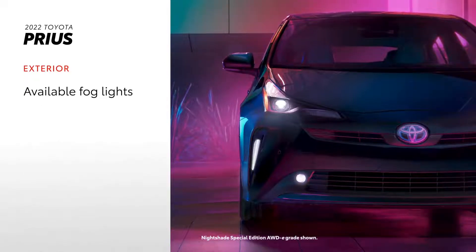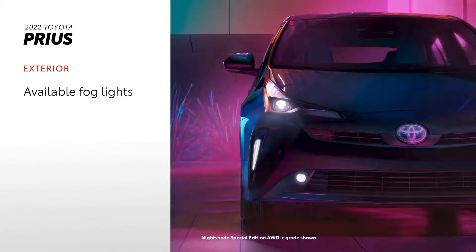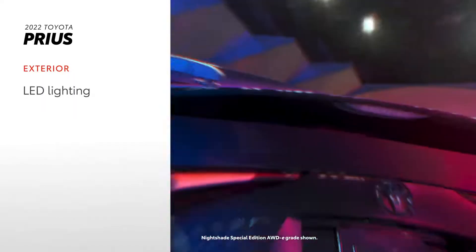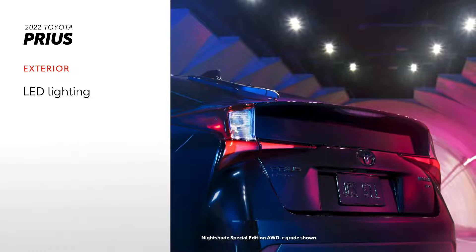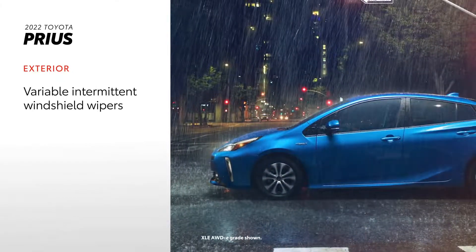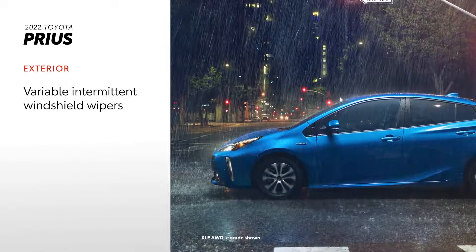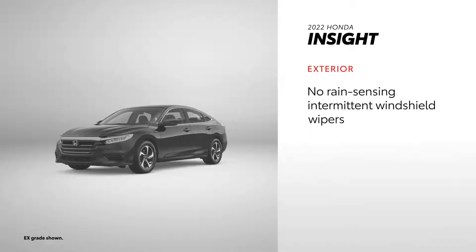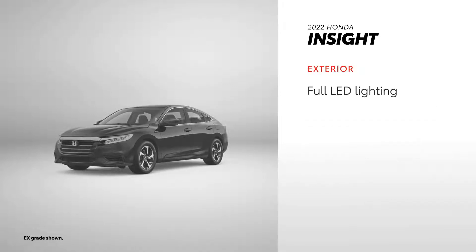Prius's exterior lights things up with available fog lights to help increase visibility, as well as LED accent lights for some serious style. LED headlights and taillights also come standard across all grades. There are also rain-sensing variable intermittent windshield wipers to help drivers maintain visibility in rainy conditions. In terms of exterior features, Honda Insight falls behind Prius by not having rain-sensing wipers, however it does come with full LED lighting.